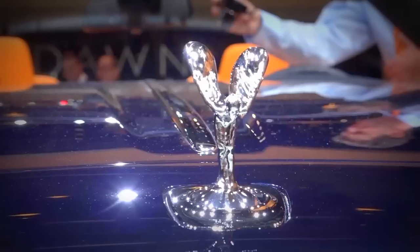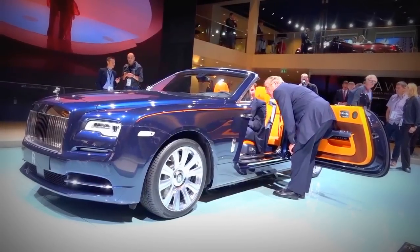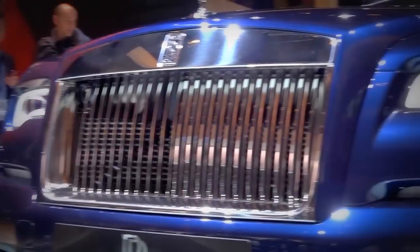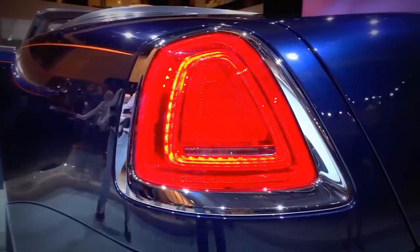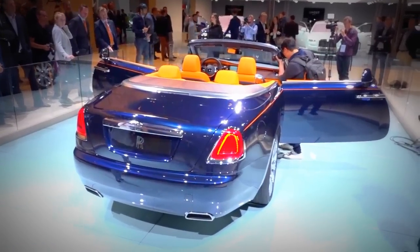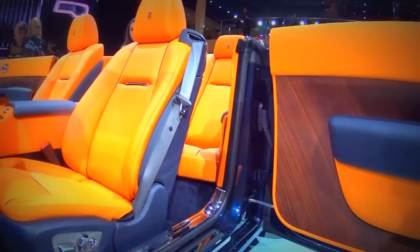British premium brand Rolls-Royce is showing a spectacular convertible, the Dawn. Powered by a 6.6-liter V12 engine, this superlative luxury convertible with 571 horsepower has a price tag of nearly 330,000 euros. We've demonstrated it's possible to expand the clientele of Rolls-Royce, and we're confident that the Dawn will do a good job in this regard as well.